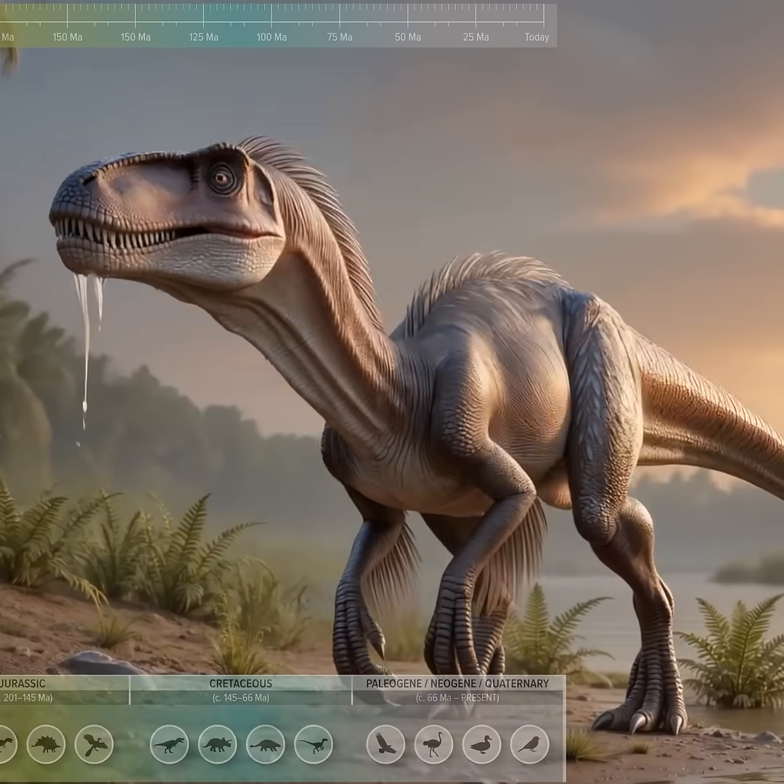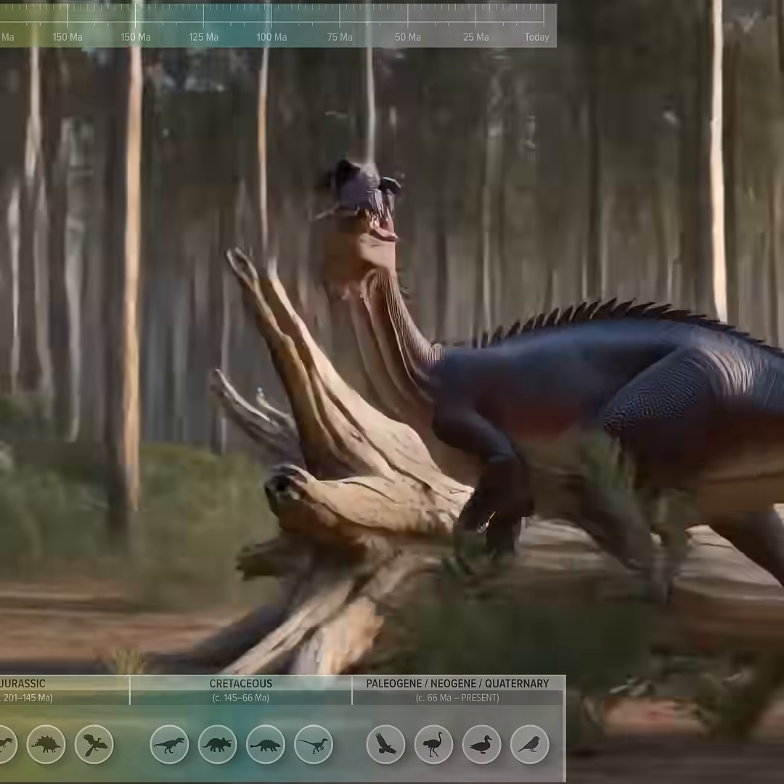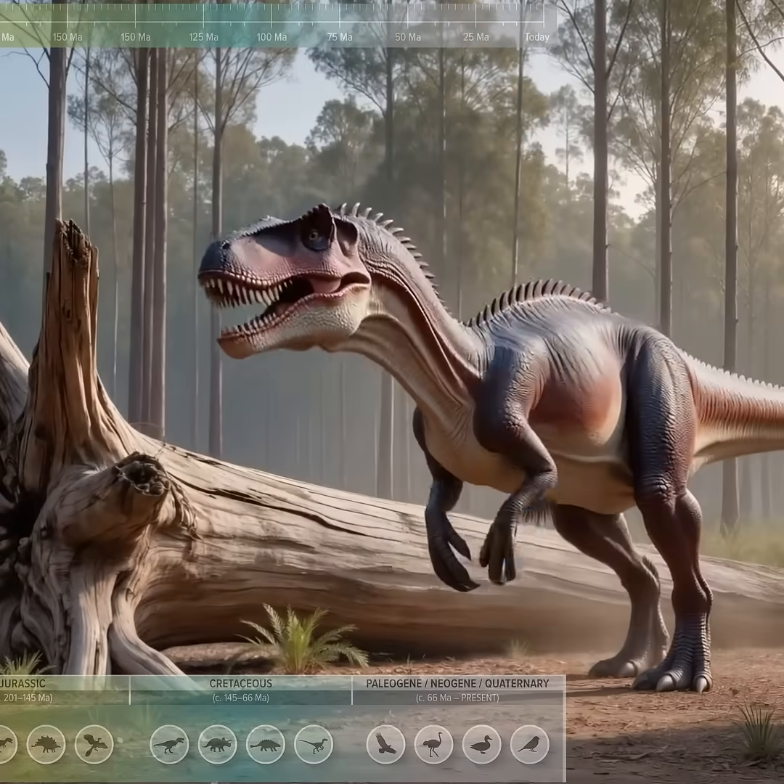Eoraptor, one of the earliest true dinosaurs, small and omnivorous. Herrerasaurus, an early bipedal carnivore with a long balancing tail.